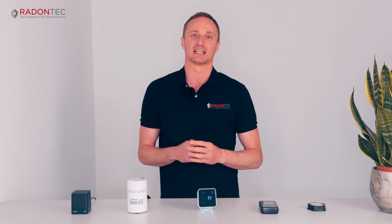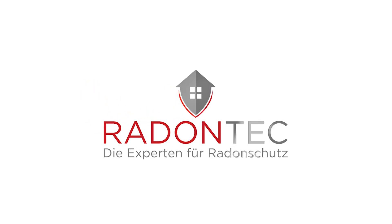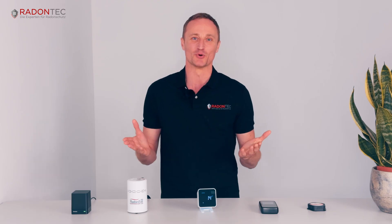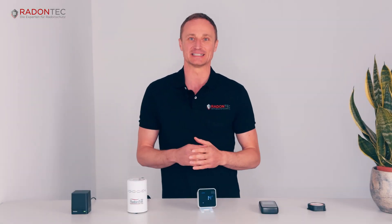There are a lot of different radon detectors on the market today, and in this video we will show you the most important ones and give you an overview. I'm Martin from Radontech, and in this video we're going to introduce you to the most important radon detectors currently on the market.